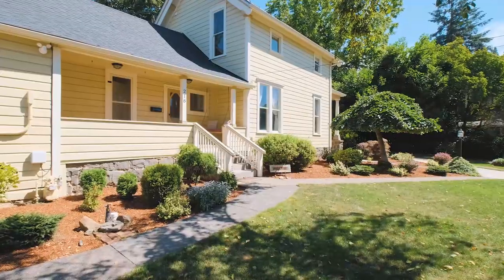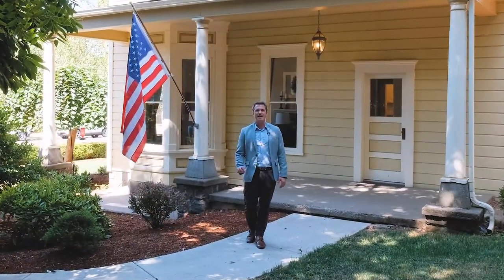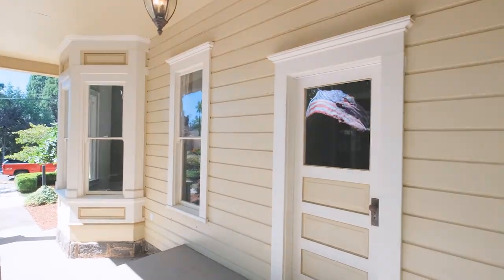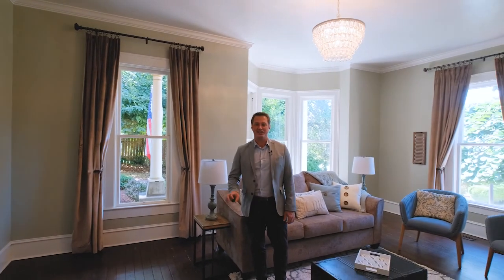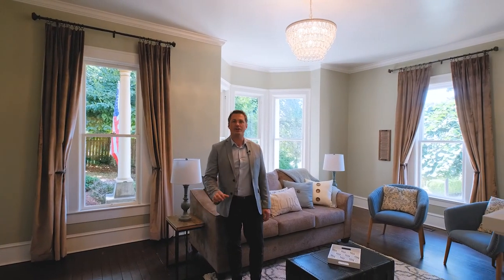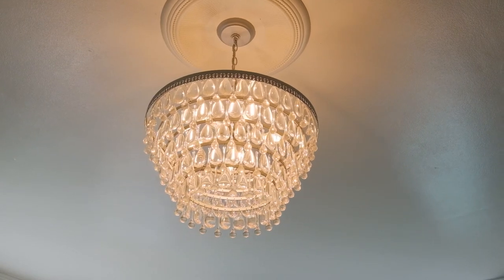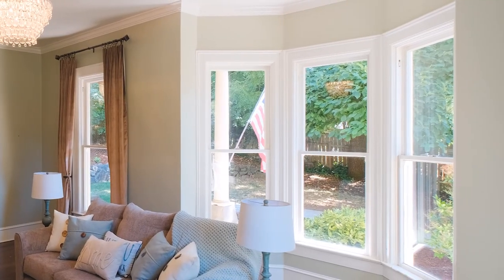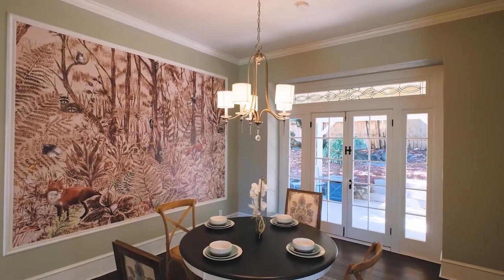Built in the early 1900s, this home is full of tasteful updates but still retains its vintage charm. This place is stunning. The dark hardwood floors contrast beautifully with the white trim, tall ceilings, beautiful living room windows, and a classic French door style patio to the dining room and an updated kitchen.